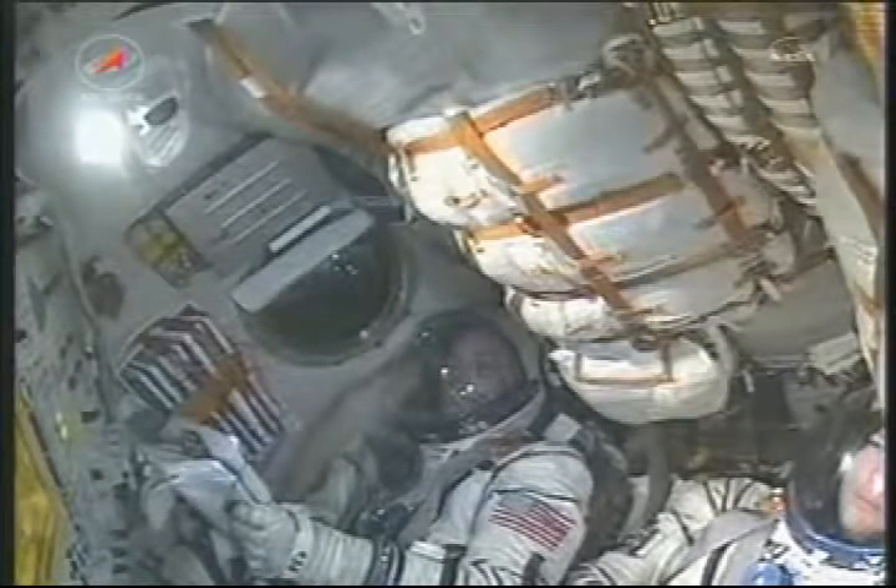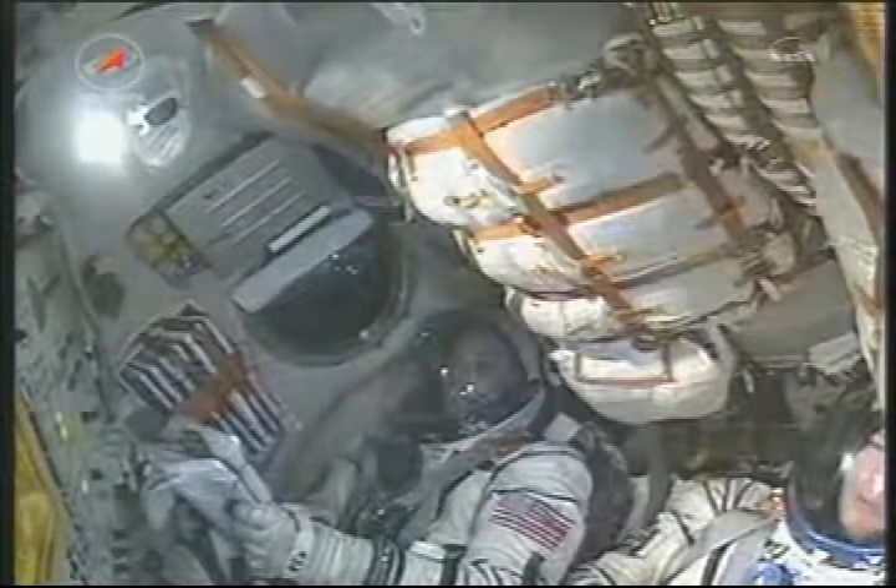3 minutes and 3 seconds. The Soyuz is traveling at a speed of about 4,700 miles per hour.